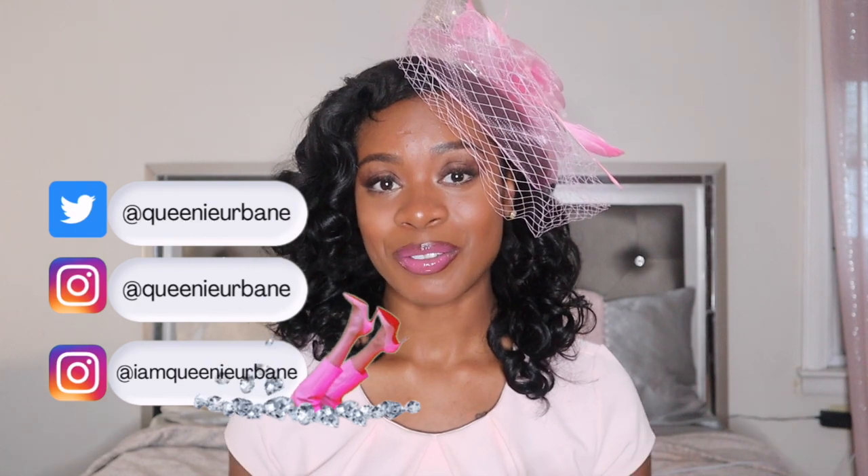Hello my Hive Tribe! It's Queenie Urbane and welcome back to my channel. If you're new, thank you so much for watching. I hope you like, comment, and subscribe and I hope you join the fam.